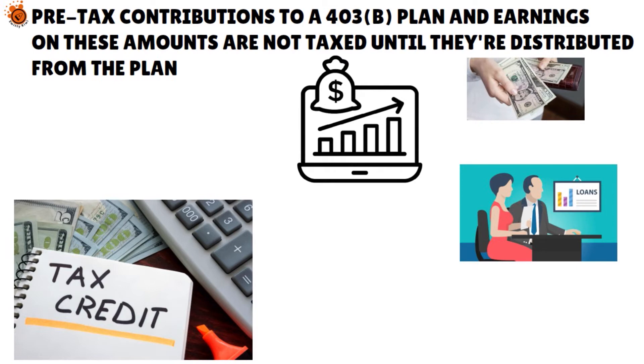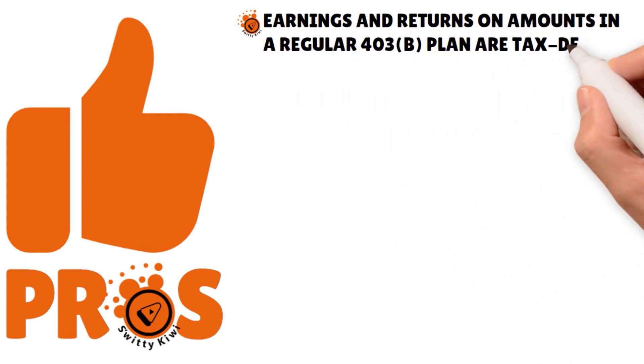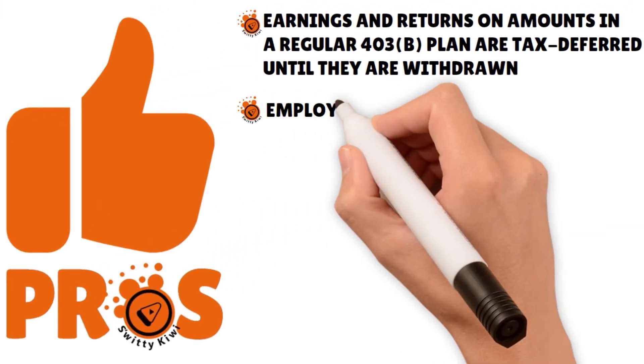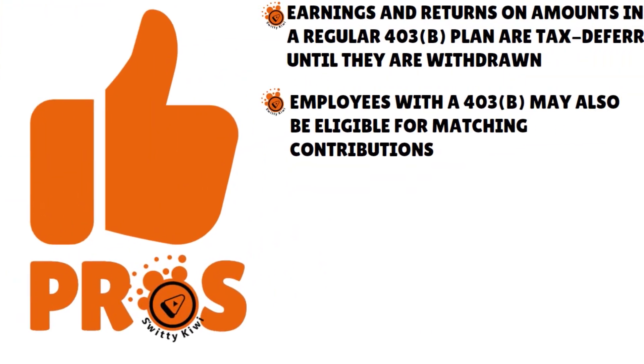403B loans must be paid back, just like their 401k counterparts, or there will be significant tax consequences. The earnings and returns on amounts in a regular 403B plan are tax-deferred until they are withdrawn. The earnings and returns on amounts in a Roth 403B are tax-free if the withdrawals are qualified distributions. Employees with a 403B may also be eligible for matching contributions, though plans that do not offer employer matches may lead to lower administrative costs. Notably, 403B plans are not required to meet the onerous oversight rules of ERISA — the Employee Retirement Income Security Act — which governs retirement planning organizations in the United States.